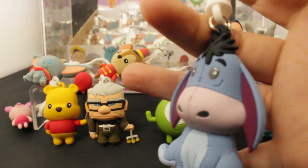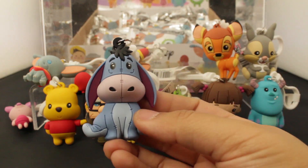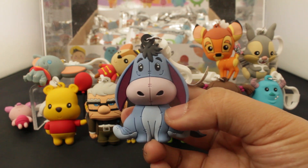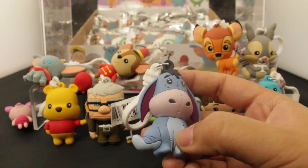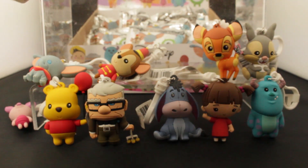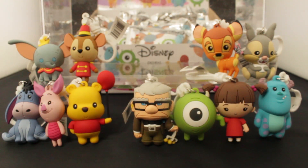Here we have Eeyore. Eeyore is the other chase figure in this, so Eeyore is a little trickier to find. To be honest, I don't like Eeyore as a character so I wouldn't want him anyway. But he has his merits and I know he has a fan base, so I should support him and his grind.